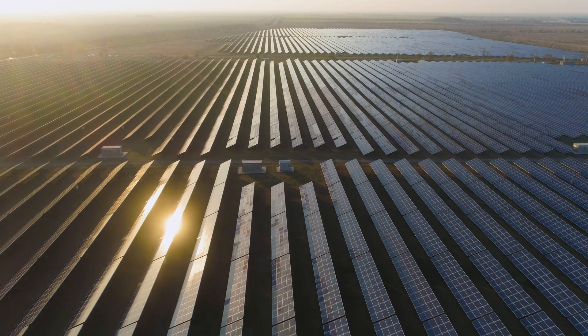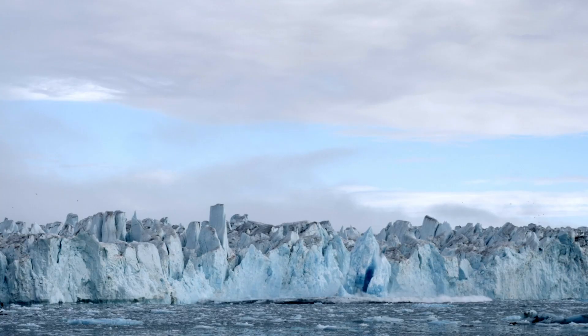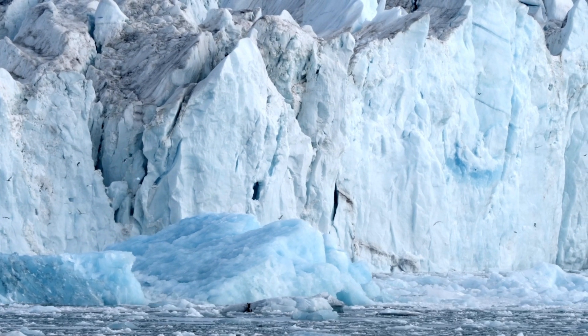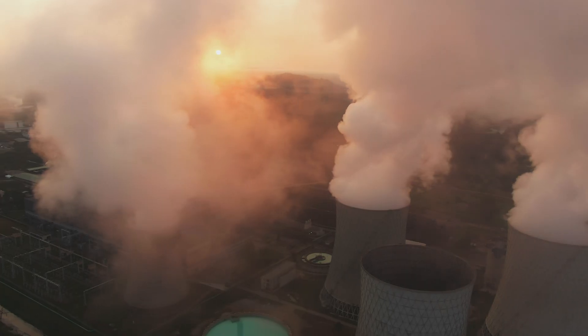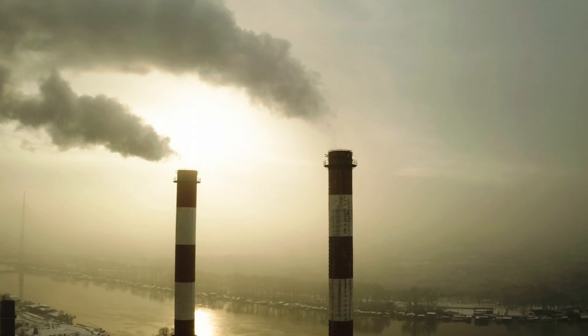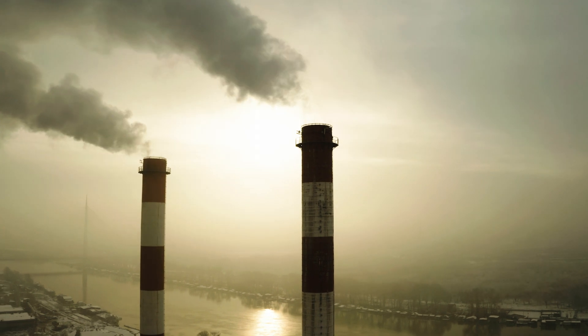Solar power has wide-ranging advantages for our planet, especially when it comes to our environment. With concerns about climate change growing, the rapid development of renewable energy technologies and services looks increasingly important. The production of solar energy in cities is clearly a way to diminish our dependency on fossil fuels, and is a good way to mitigate global warming by lowering the emission of greenhouse gases.